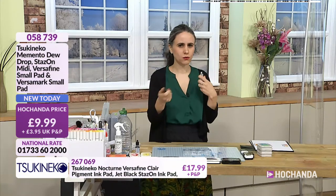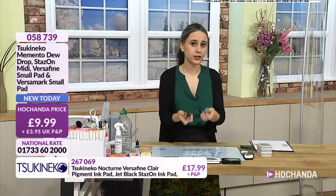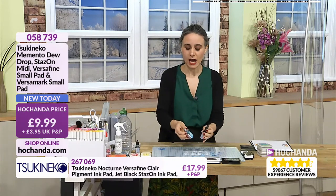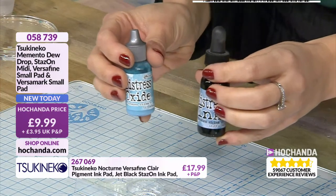We are going to do a demonstration because I know many people tuning in are beginner crafters. The first thing I'm going to show is the difference between pigment and dye. I have got a distress reinker here because everybody knows about distress inks. There's traditional distress and we've got the oxides. The oxides have got pigments and the traditional distress is a dye base. It's exactly the same colour - broken china - and I've got some water in these little compartments.